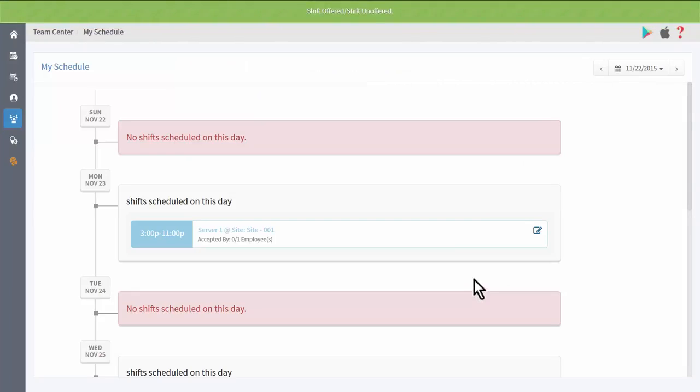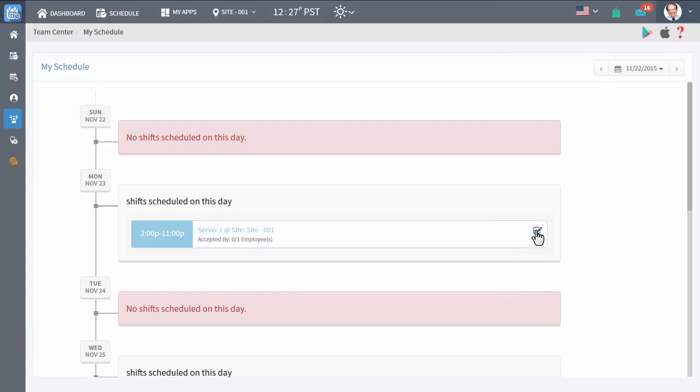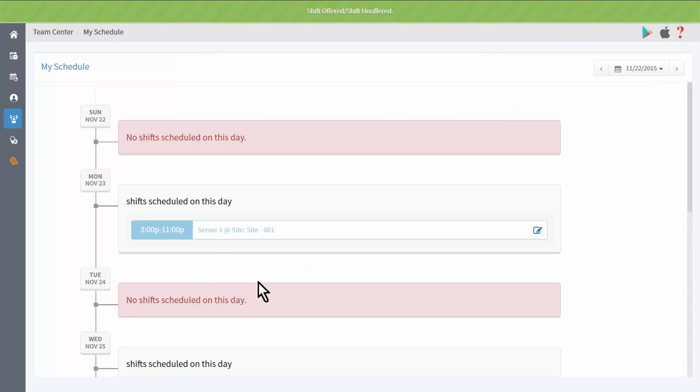You can cancel the shift offer at any time before it's approved by selecting the shift and clicking Cancel Offer.